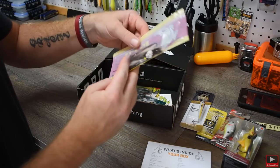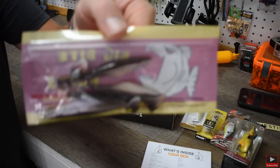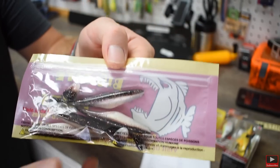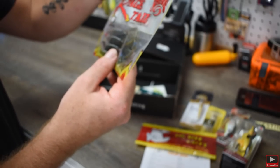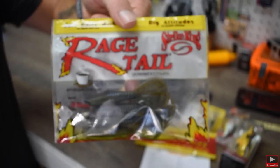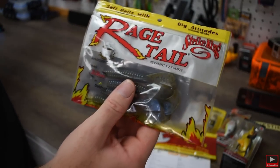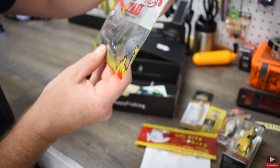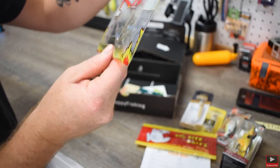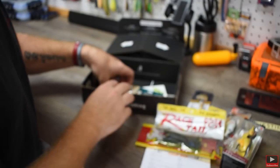Next we have Big Bites Baits — looks like we got some little ones that look like baby flukes with purple glitter in them. They look really good. There are four of them in there. Then we got some more Rage Tails — I love throwing these. They've got that coffee scent going, which is really big right now. There are four of them in there and they're a pretty big size. They're a green and blue Rage Tail — those are really good.